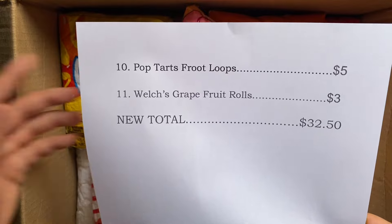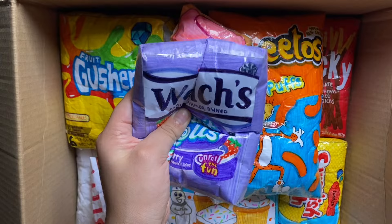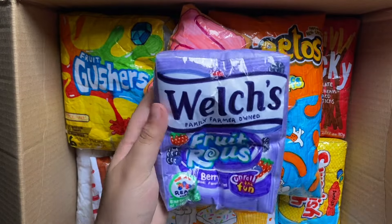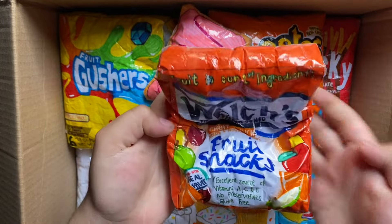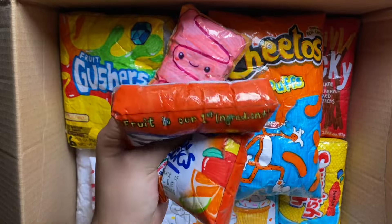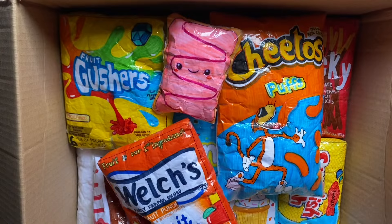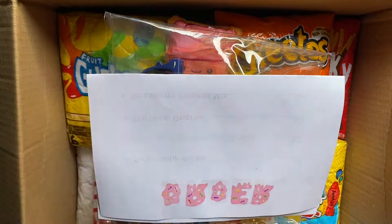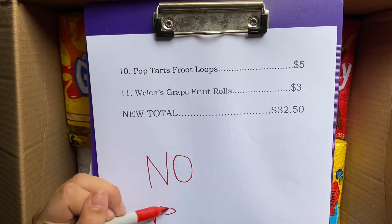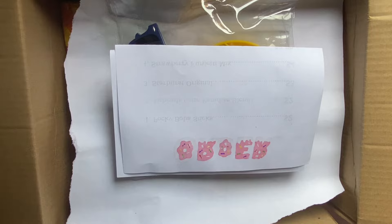And lastly, she wanted these Welch's Grapefruit Rolls. But these are just so squishy and I like them a lot. So I'm going to be giving her these instead, which are really bad, but it doesn't matter. And I'm going to be giving her this as an extra — this Pop-It and these cool sunglasses. Now I'm just going to ship it to her.